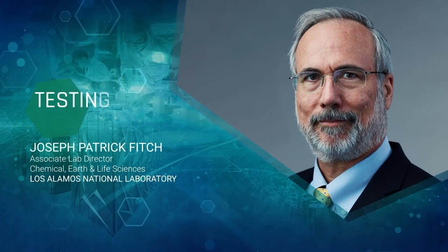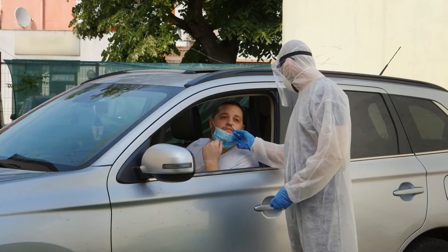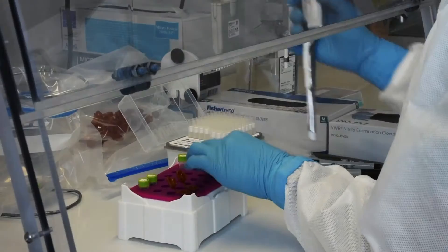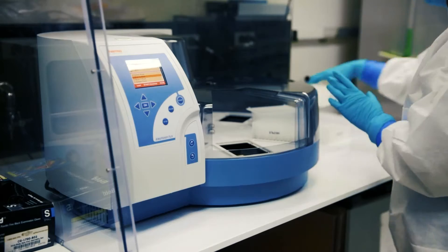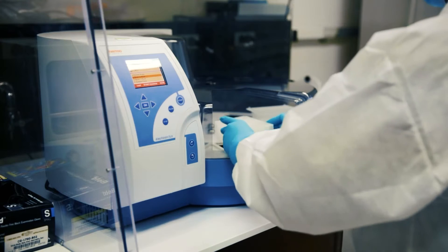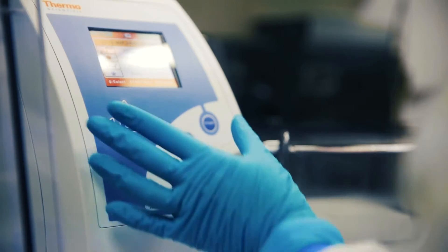In the early days of the pandemic, testing became a focal point as the world sought accurate methods to diagnose for COVID-19. The NVBL's 11-lab testing team jumped into action. We quickly provided experimental data to support the CDC and the FDA as they established national guidelines used in administering millions of COVID-19 tests.